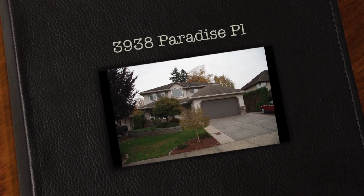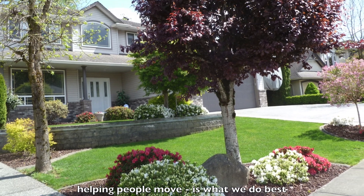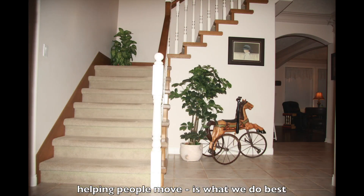Thank you for viewing our property at 3938 Paradise Place. That's in East Abbotsford, a beautiful cul-de-sac street, in a sought-after location near five schools.